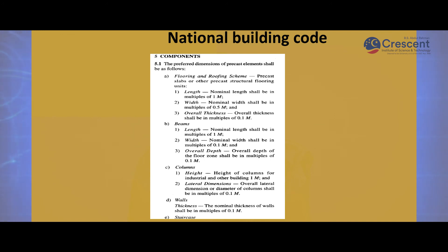National Building Code: According to the National Building Code, precast components should have the following dimensions. For floor and roofing, the precast slab should have a nominal length of 1 meter; nominal width shall be in multiples of 0.5 meter; overall thickness shall be in multiples of 0.1 meter. For beams, nominal length should be in multiples of 1 meter, width in multiples of 0.1 meter, and depth of the floor zone in multiples of 0.1 meter. For columns, height for industrial and other buildings is 1 meter; overall lateral dimension or diameter shall be in multiples of 0.1 meter. For walls, thickness shall be in multiples of 0.1 meter.